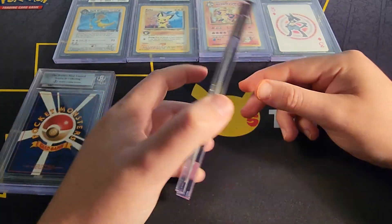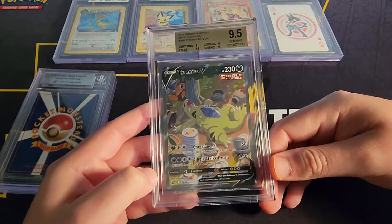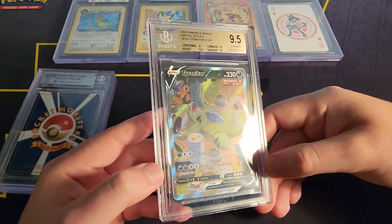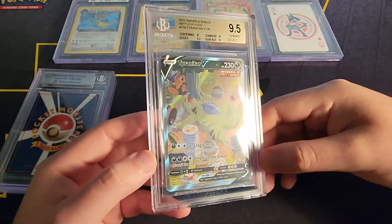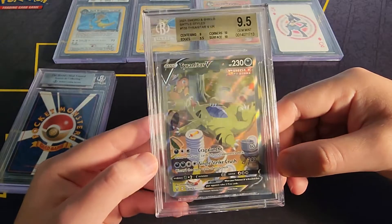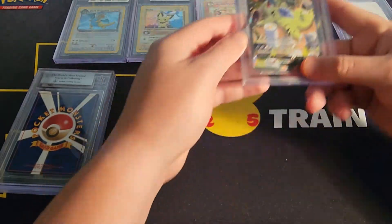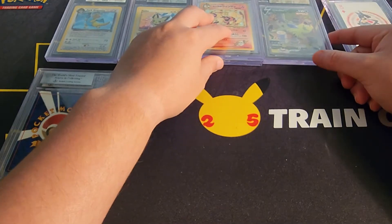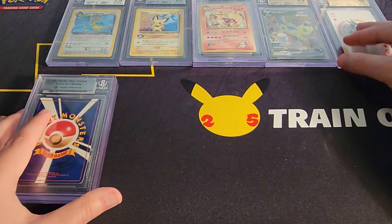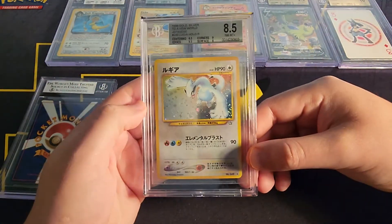A Tyranitar — sleeping Tyranitar, 9.5 — there we go. Battle Styles. I remember I pulled this card when I was opening Battle Styles trying to get the Urshifu, but I got the Tyranitar instead. This is pretty dope. If you want to hit me up on Instagram or Mercari or are interested in the card, message me at Chavis Collects.